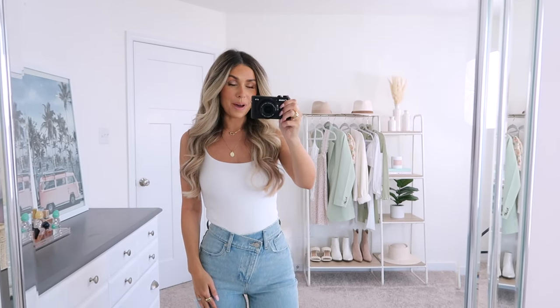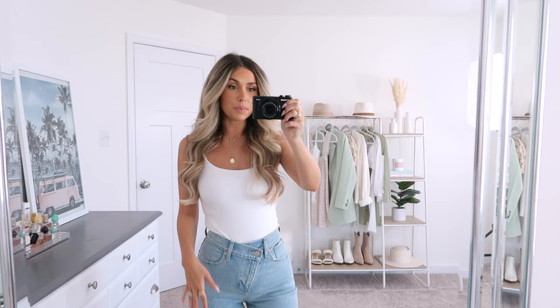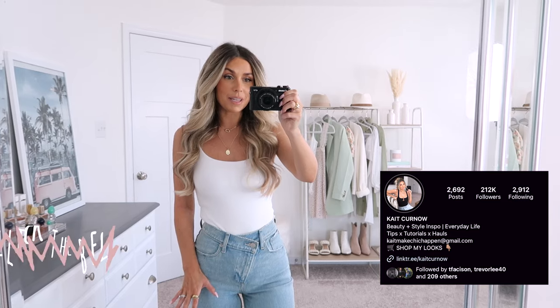Hi, hello guys and welcome back. I'm excited to be sharing another roundup of some of my favorite jeans from Abercrombie, and even more excited that while I share this, at least for a few days there is a sale on denim happening. I'll put all the details below and I'll have all of the pieces that I share in today's video linked below, but let's go ahead and jump in.